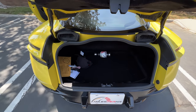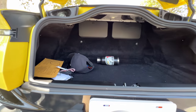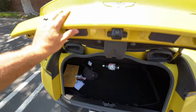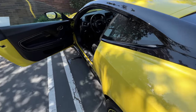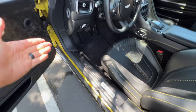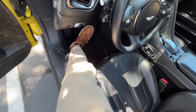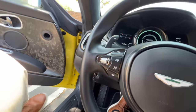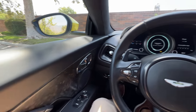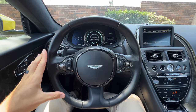Inside the trunk we find 10 cubic feet of space, enough for a set of golf clubs or two medium-sized suitcases, and it's not a high lip so it's easy to slide cargo in. There's a hand-built-in-England plaque in there. Getting in is easy because the door opening is so far forward — I don't have to bunch up my legs, I just fully extend them and slide in. The door has a solid sound when closed.